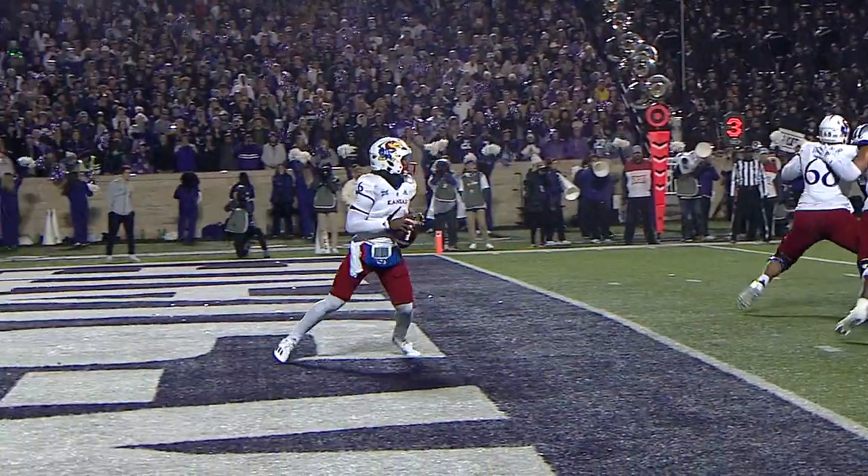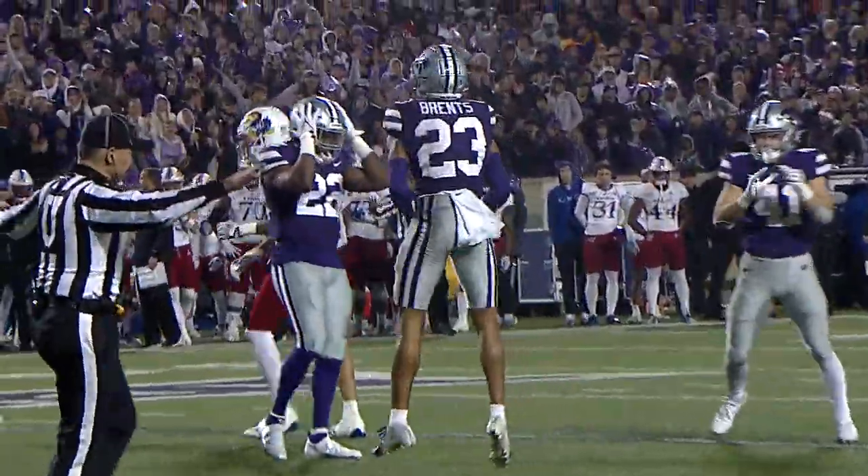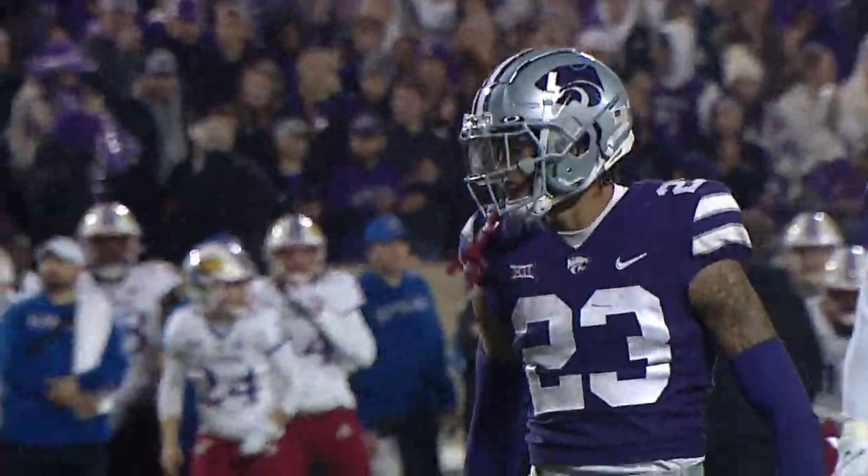Snap from Nowitzki. Back to throw is Jalen Daniels, under some pressure — fires into the middle, and it's knocked away at the last second by Julius Brantz.